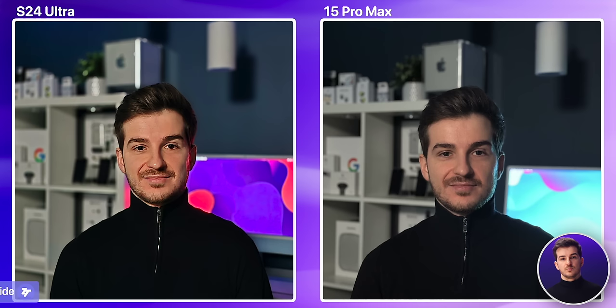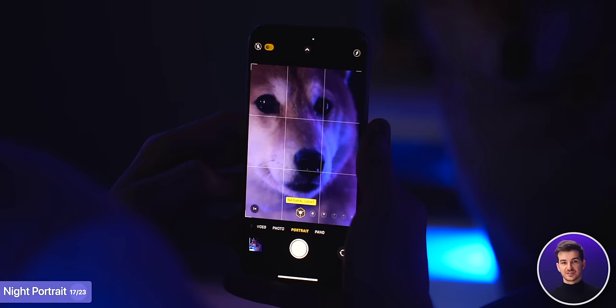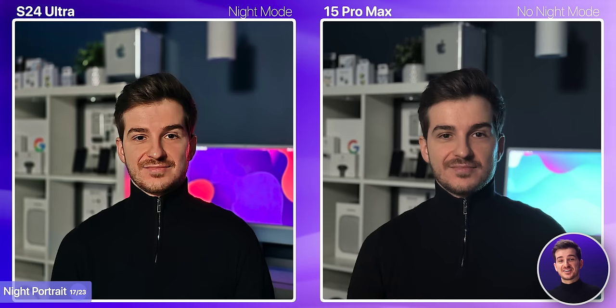Moving on to night portrait, shot at 2x on both. The iPhone doesn't actually support night portrait unless you use the main module, which is way too zoomed out. So on the iPhone, this is just a regular portrait shot, whereas Samsung did use its night mode here. I'm not sure what Samsung did to my face, but it looked like I escaped from a horror movie — my pupils are just pure black and my face looks so heavily processed. The iPhone is way more natural here, but it does lack the colors as well as the background blur, so I wouldn't really use any of them here.